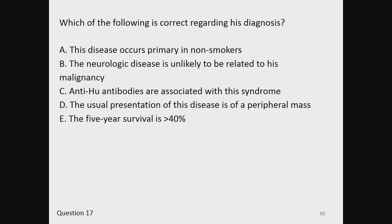A, this disease occurs primarily in non-smokers. B, the neurologic disease is unlikely to be related to his malignancy. C, anti-HU antibodies are associated with this syndrome. D, the usual presentation of the disease is of a peripheral mass. Or E, the five-year survival is greater than 40%.